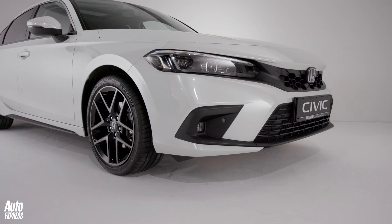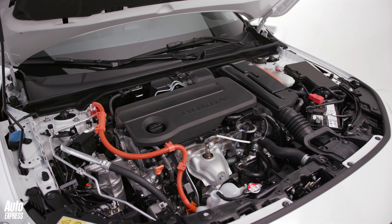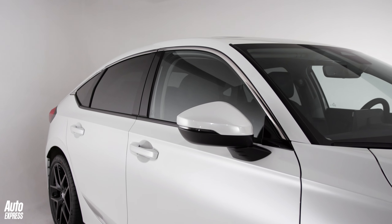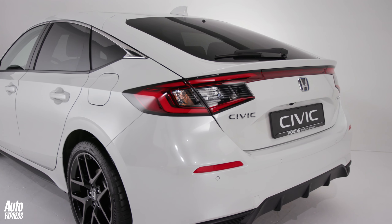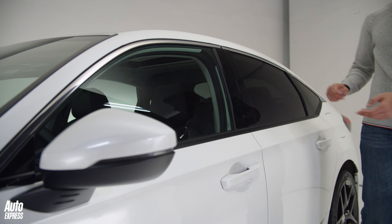The new Civic has a lower bonnet line than before, which hides a brand new hybrid engine — more on that later. There's a sleek sloping roofline too, and careful thought has gone into the design to make the Civic better to live with. It's a family hatchback after all, and it has a job to do. The key change on the design front is this much larger glass house.